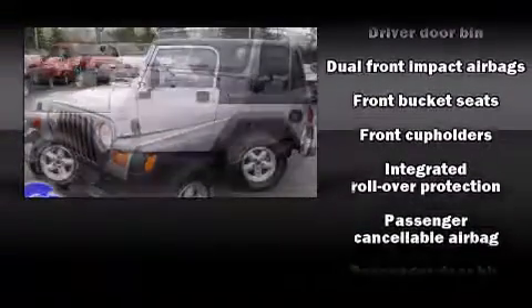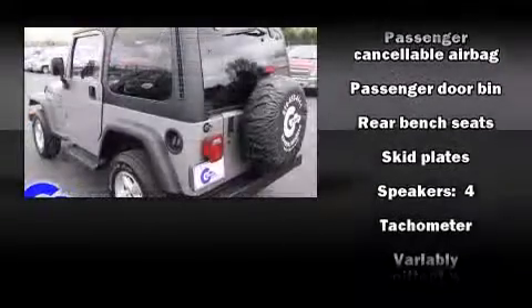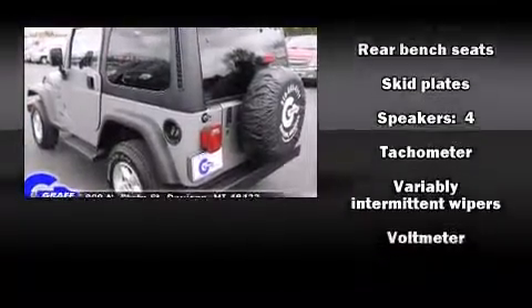Top features include front bucket seats, a tachometer, variably intermittent wipers, skid plates, and much more.